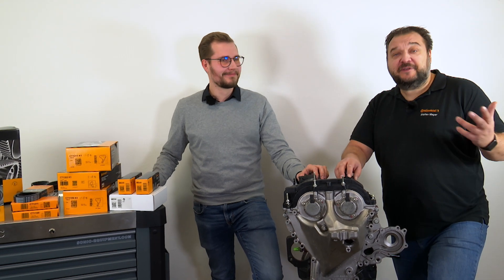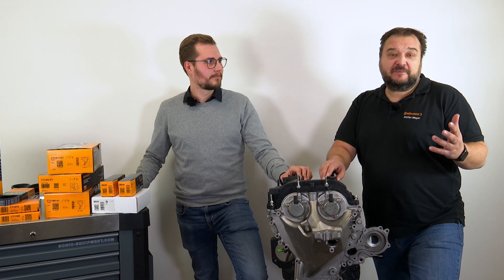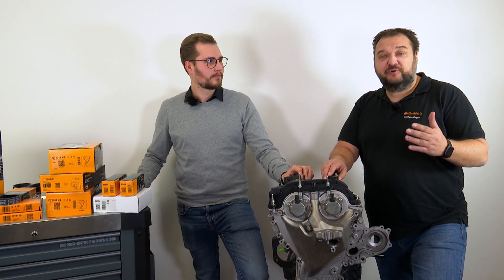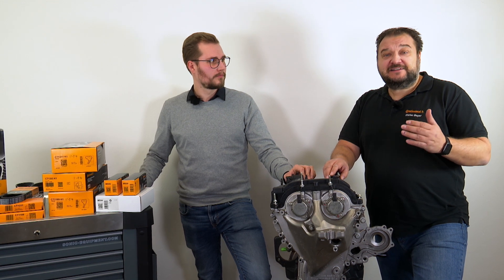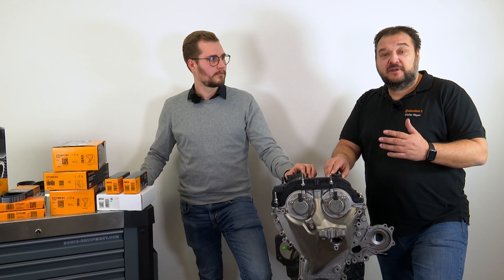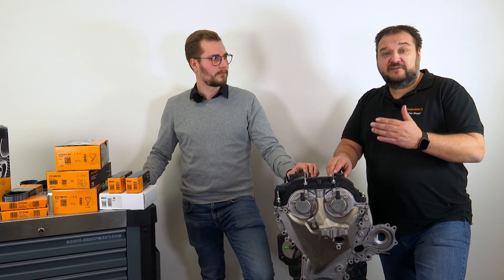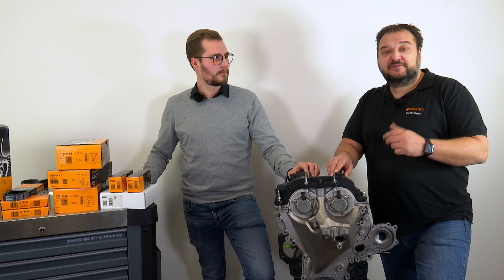Thanks for that summary, Max. I'm astounded by how widely this engine is used. Not only will you find it in this small Fiesta, it also powers the large Connect van. Over a quarter of all new Ford vehicles sold in 2018 had this engine under the hood. It even features in models with a mild hybrid powertrain and belt-driven starter generator.